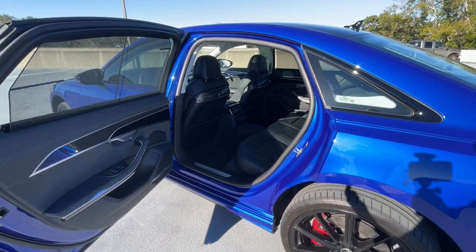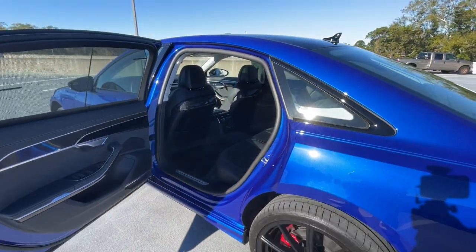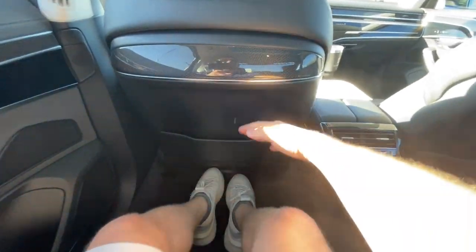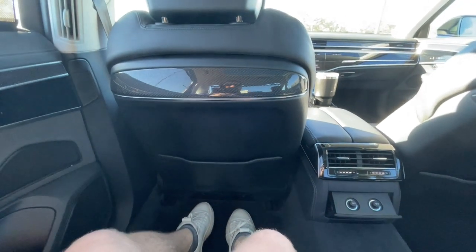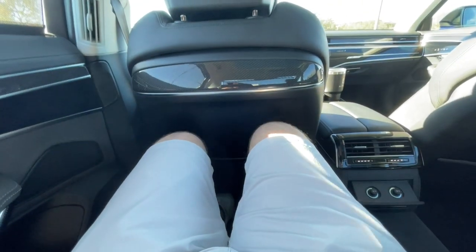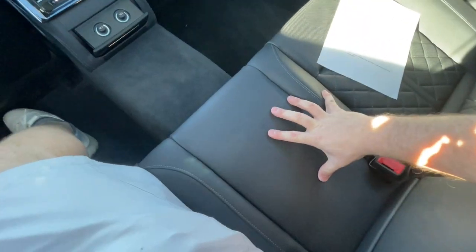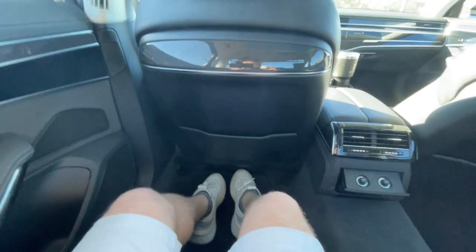The real reason you'd buy an A8 or S8 over something like an RS7 or RS6 is the back seat, since this is a long wheelbase with a massive rear cabin. I have 44.3 inches of legroom back here — more than the BMW 7 Series and more than the Mercedes-Benz S-Class. I honestly thought the new 7 Series had one of the best back seats I'd ever tested, but I could really just slide down and be super comfortable here.